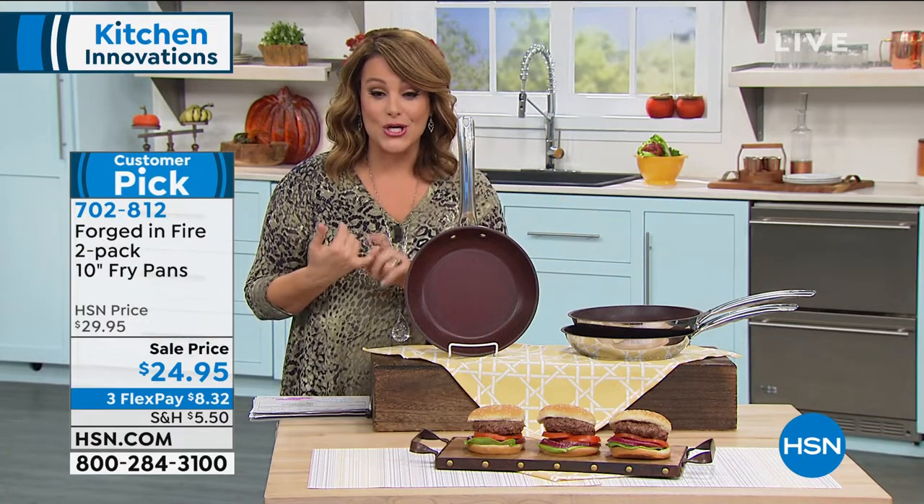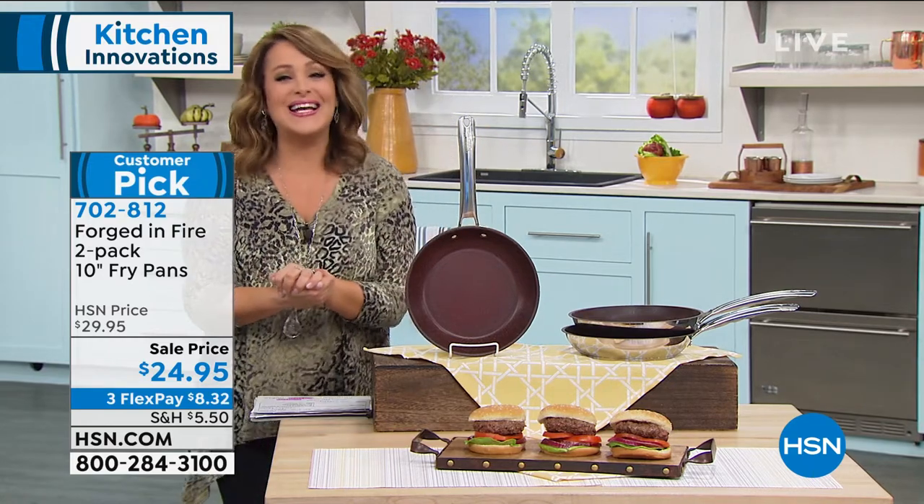Take advantage of this offer and please read the reviews. Customer pick, 4.3 stars, 702-812 is your item number. One of our kitchen pros here at HSN, his name is Mark Gill. This is some of the best quality and the best nonstick that we even sell here at HSN.